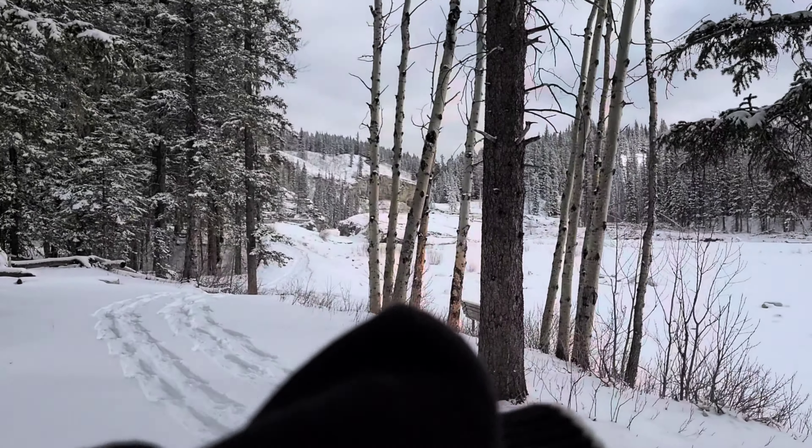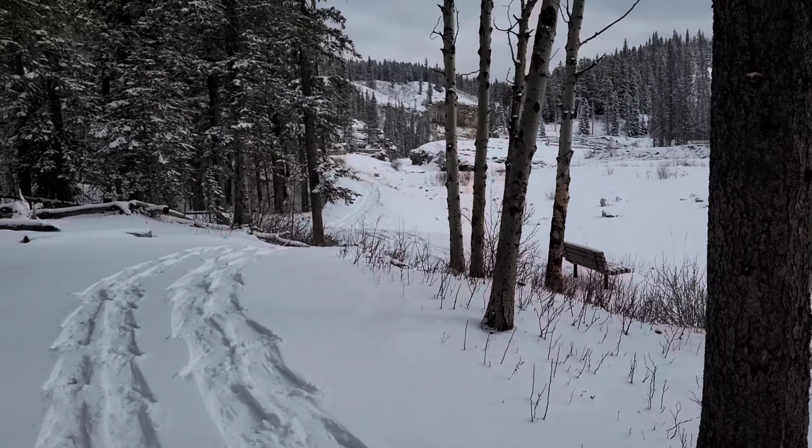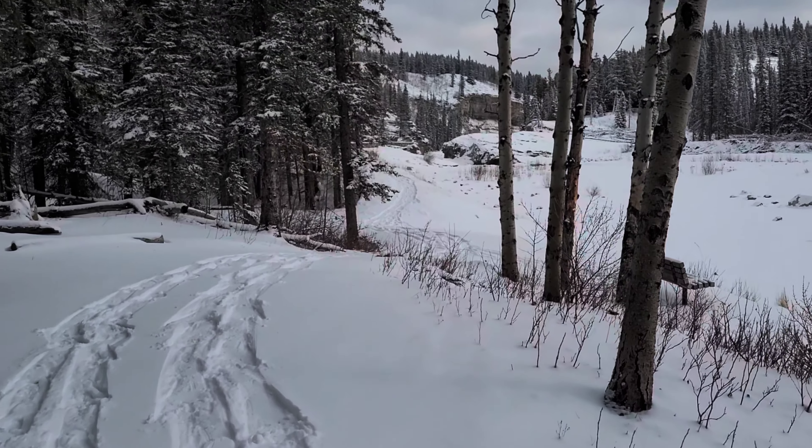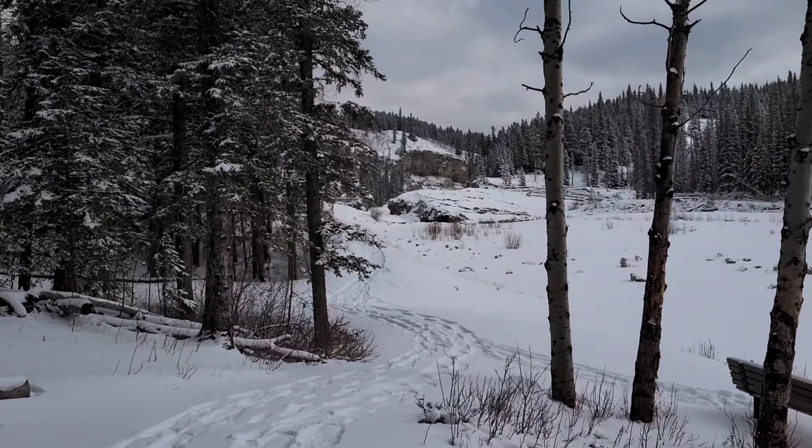The falls will be over here — that's where the falls are — so we're going to head this way. We're going to follow these guys' snowshoe tracks. We're not in snowshoes though, we're in boots because we're classy. And we're going to go have a sesh over there because it's going to be fantastic.